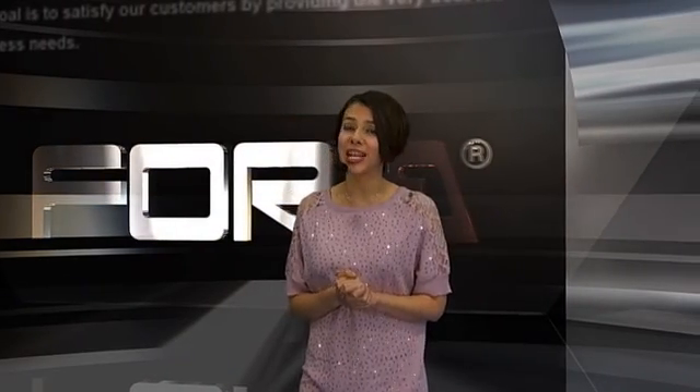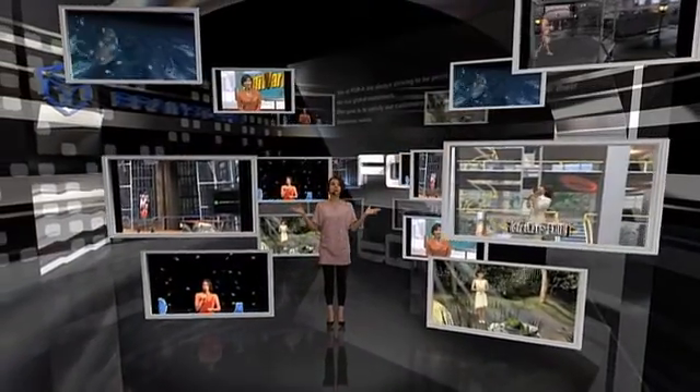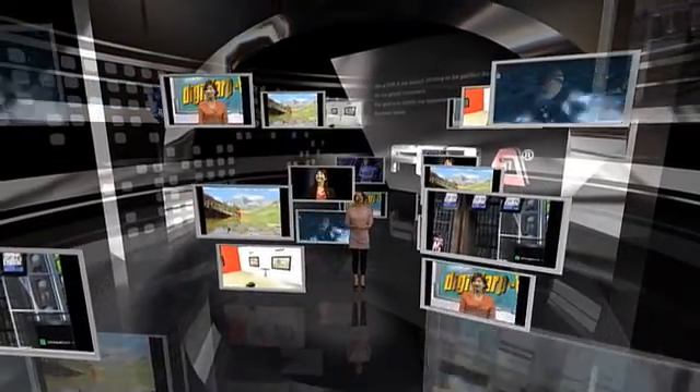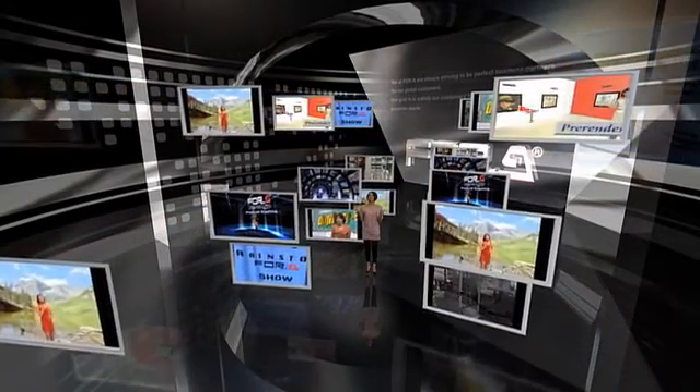4A has 15 years of experience in virtual studio applications and has installed hundreds of systems at broadcasting centers, CEA TV stations, schools, and large corporations all around the world. On our screens you can see some clips — all of these have been used for demonstrations at previous shows like this one. Now let's take a look at 4A's newest technology.